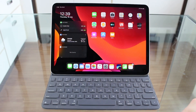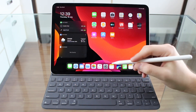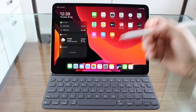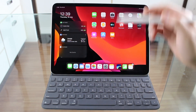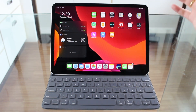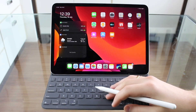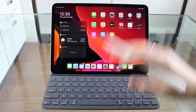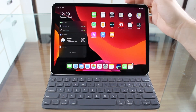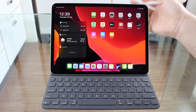We have to briefly talk about iPadOS 13 because a lot of things I'm going to show you are only available because of it — things in Files, things in Safari. iPadOS 13 completely changed the way you interact with your iPad. You can see the desktop, dark mode, and everything else. I think iPadOS 13 just enabled the iPad Pro to become a computer replacement, and that's why before it I didn't make this video — now it qualifies.